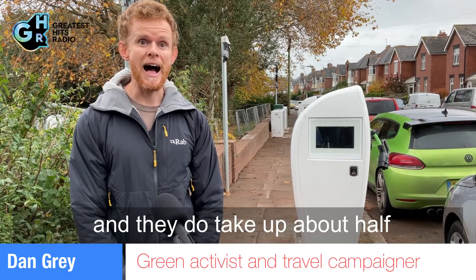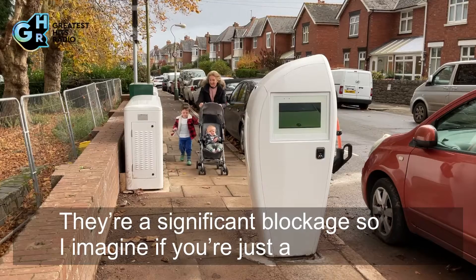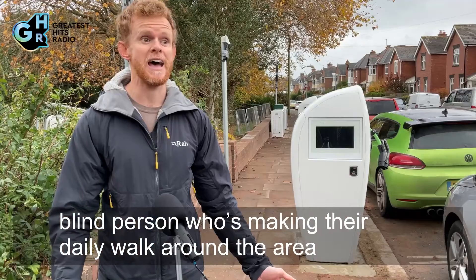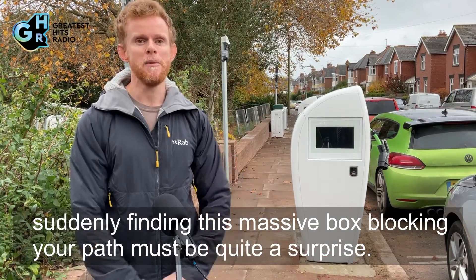They're quite alien looking and they do take up about half of the pavement, so they're a significant blockage. If you're a blind person making your daily walk around the area, suddenly finding this massive box blocking your path must be quite a surprise.